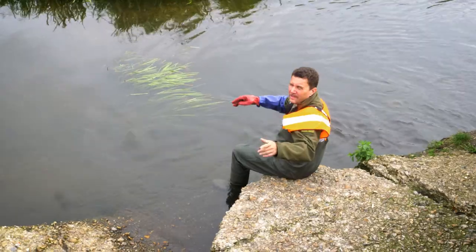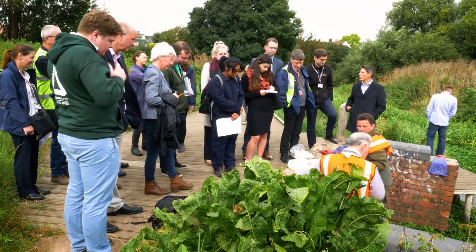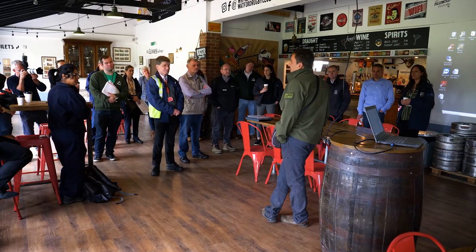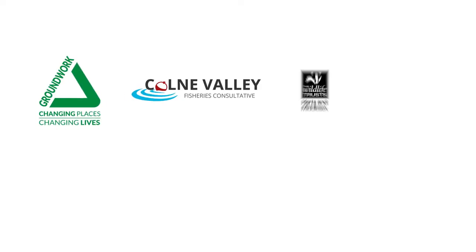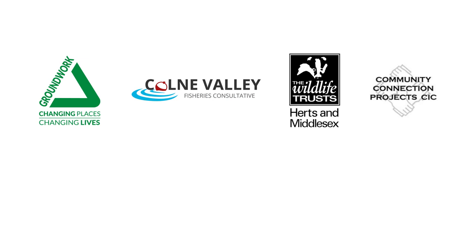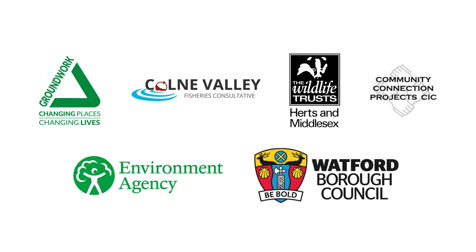I think for everyone, having clean and pleasant open spaces to visit is a benefit. Today's been a great event because we've got all the partners involved with the project to have a look at what we're doing and talk about the elements they're delivering. That's everyone from us at Groundwork, to the Colne Valley Fisheries Consultative, Herts and Middlesex Wildlife Trust, Community Connections Project CIC, the Environment Agency, and of course Watford Borough Council. We're all working collaboratively to improve the river on your doorstep and make it a better place for local people and wildlife.